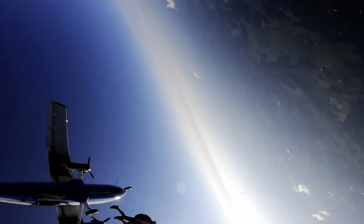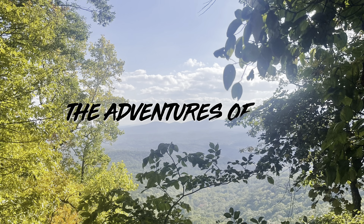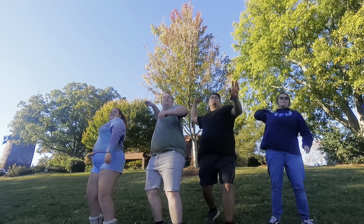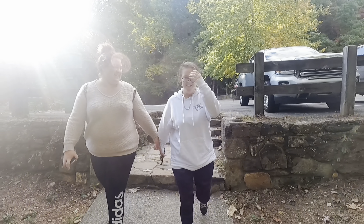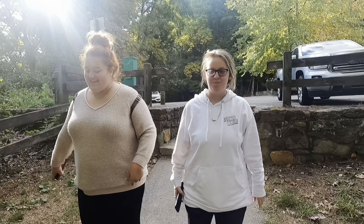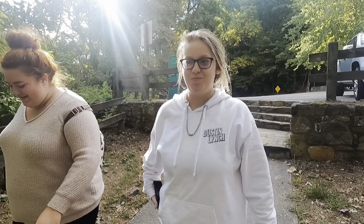Good morning ladies and gentlemen. Welcome to the vlog. Today we're out at Clinton Nature Preserve. We're going out to see an old abandoned camp where buildings are left. So let's go.